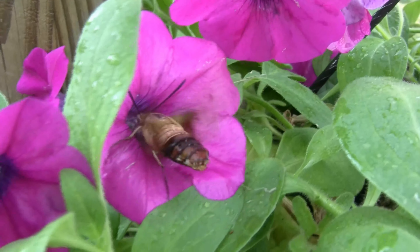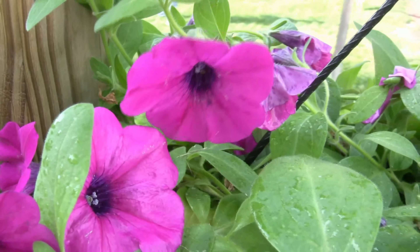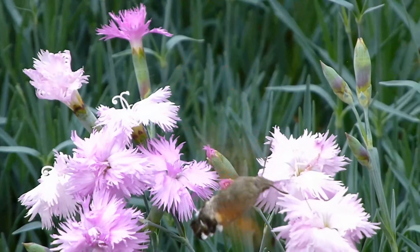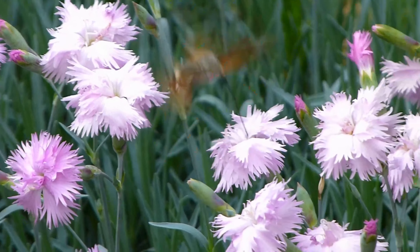Overall, the hummingbird hawkmoth is a fascinating and captivating insect that continues to capture the imagination of scientists and animal enthusiasts around the world. Whether you're marveling at its hovering abilities, watching it feed on nectar from a flower, or laughing at a funny moth story, there's no denying the appeal of this unique and charming insect.